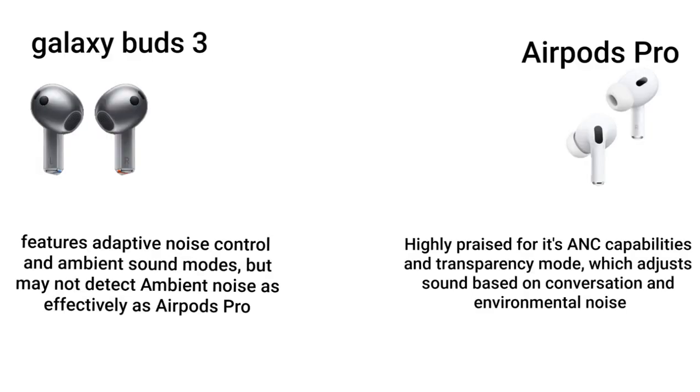Active noise cancellation: Galaxy Buds 3 features adaptive noise control and ambient noise modes, but may not detect ambient noise as effectively as AirPods Pro. AirPods Pro is highly praised for its ANC capabilities and transparency mode, which adjusts sound based on conversation and environmental noise.